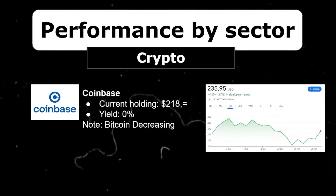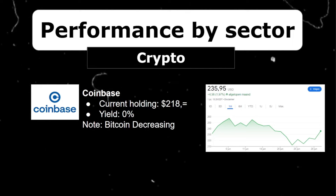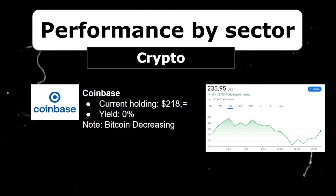Up next is Coinbase. With Bitcoin reaching new all-time highs earlier this year, this stock increased a lot. Recently, however, Bitcoin has been decreasing, and Coinbase has been more stabilizing, only increasing 2% right now. It is currently worth $218 in my portfolio and I'm up a whopping 280%. I'm very proud of this — the cost basis for my position in Coinbase is even negative, so even if the company went bankrupt right now, I would still have made a nice profit from the shares I already sold.